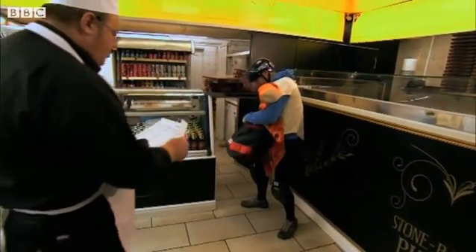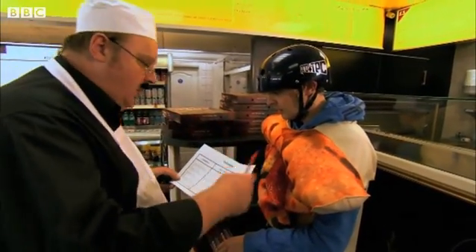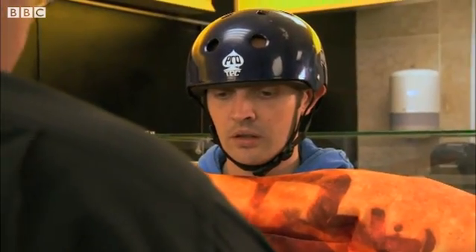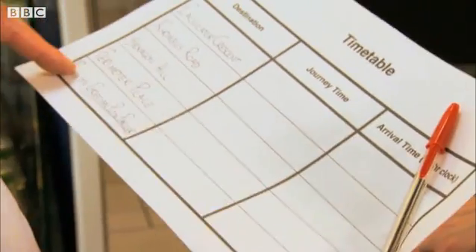He's the boss. Ambrose, I want you to fill in the timetable because I want you to do this very quickly. The journey time — you fill in all the times. When you get to the place, write down the arrival time. Ambrose has to write down the arrival time at each address and how long each bit of the journey takes him.